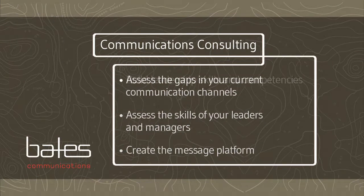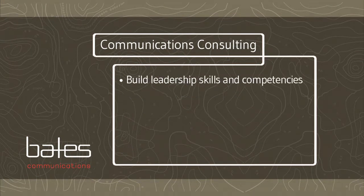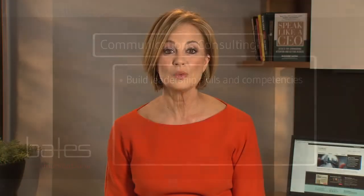Step four is to build those leadership skills and competencies in delivering the message. The tools we teach include how to analyze an audience, prepare in 30 minutes or less, deliver a decision-making presentation in six slides, and develop compelling stories that drive home memorable points.